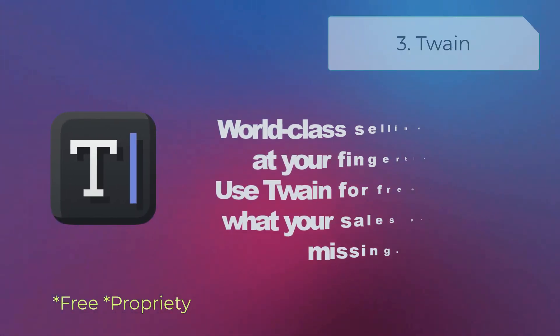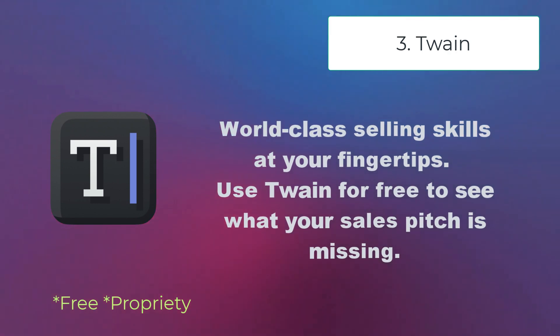Twain — world-class selling skills at your fingertips. Use Twain for free to see what your sales pitch is missing.